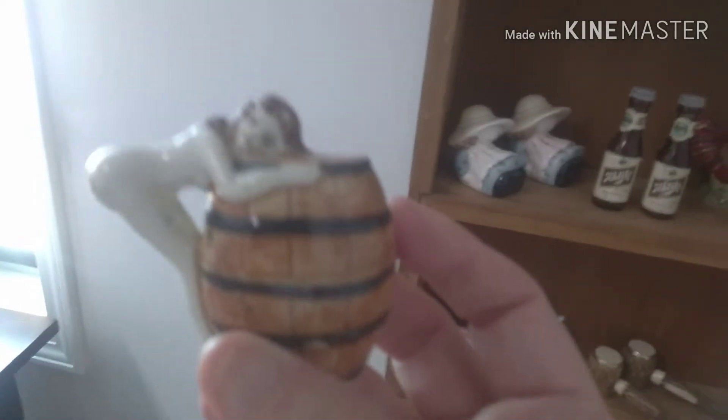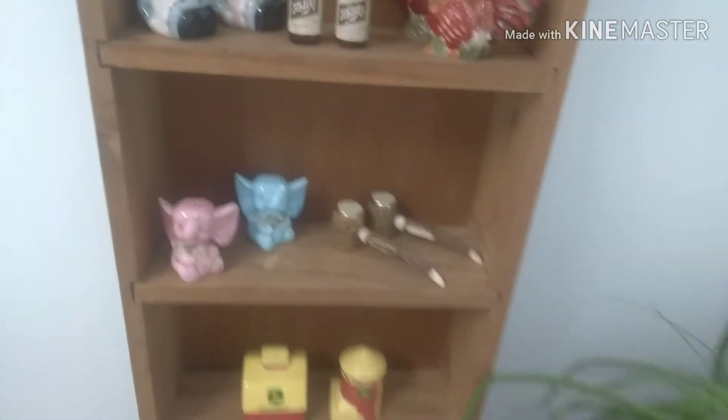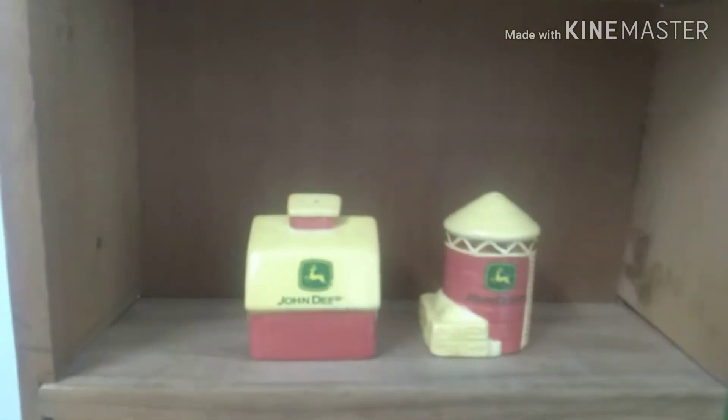These came from a flea market, and it's a naked girl leaning up over a barrel. I think we got those at Penn Springs. I've just got some elephants going on, the John Deere with the barn, and I'm not really sure what that other thing is, but they're kind of cool looking.